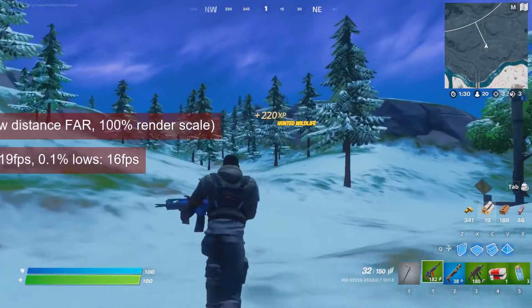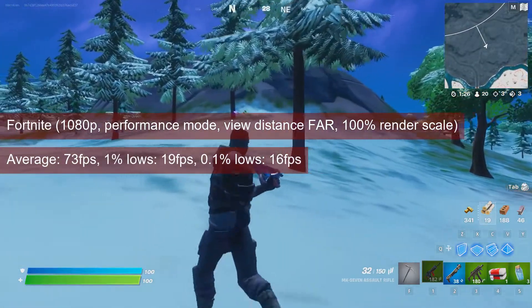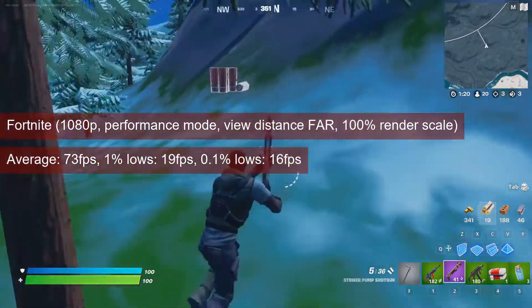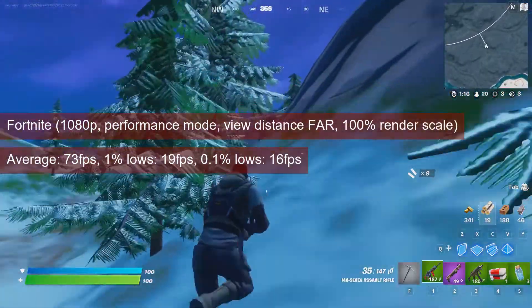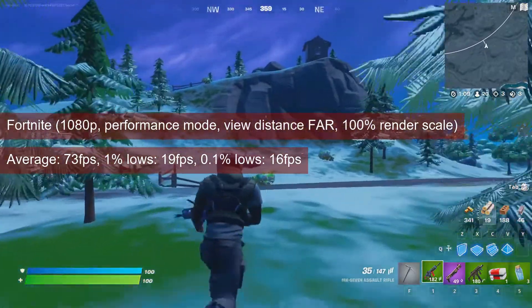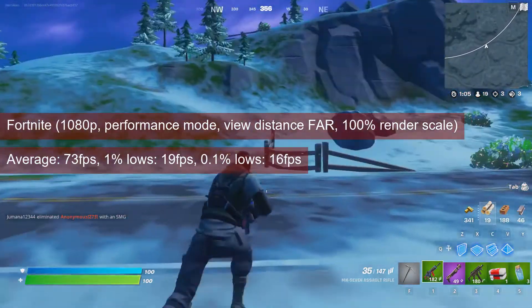The average FPS in Fortnite at 1080p low settings, performance mode and rendering distance set to far, is quite adequate for the title, with values in the low 70s. The 1% lows, however, lack a bit at 19 FPS. Ideally you'd like to have these closer to 40, but even 720p will not increase these minimums higher than 35.